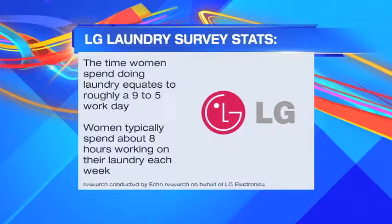I think you and a lot of other women — because a recent survey done by LG actually showed that women spend about eight hours a week — ladies, we're doing a lot of laundry — eight hours a week. That's in one week alone just doing laundry. Does that sound about right to you? I can very much believe that.